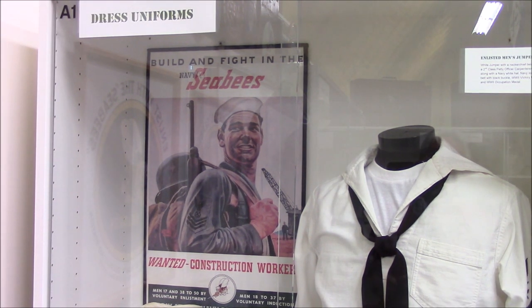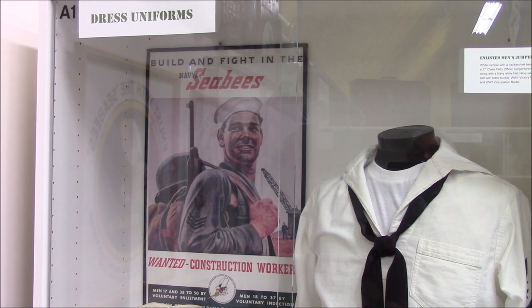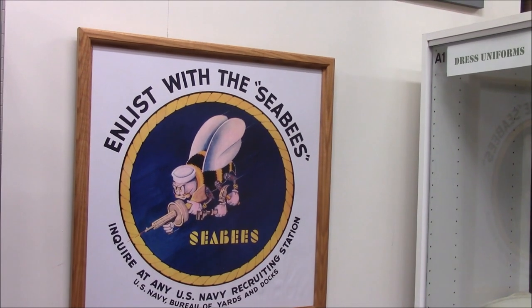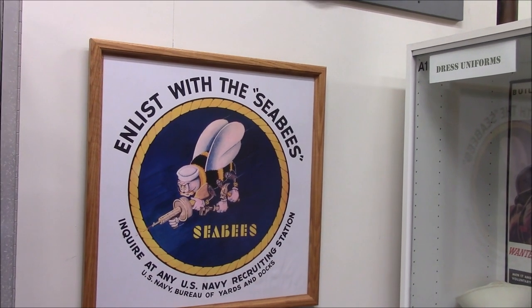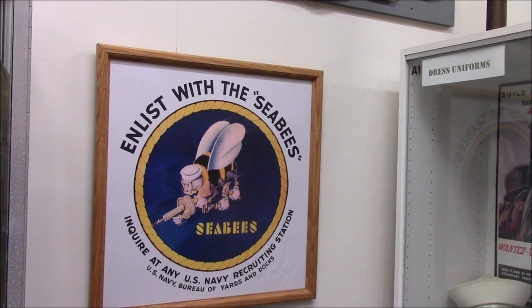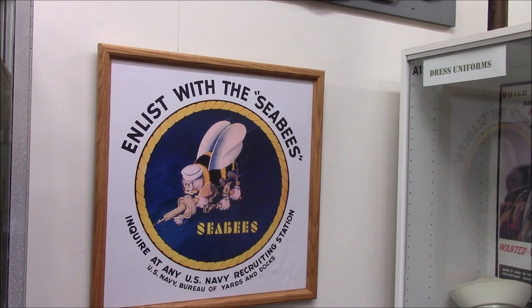This recruiting poster says 'Build and Fight in the Navy Seabees' — one for construction workers. Was it hard to get construction workers back then? When they first started recruiting, they went to all the major construction sites during World War II and pulled in all the skilled craftsmen. That went on for about a year and a half until the unions started complaining that too many skilled craftsmen were being taken away from construction jobs. That's why Camp Endicott was built — they had to start taking men out of Navy boot camp, bringing them here to Camp Endicott to teach them their trade, and then assign them to a battalion. That's how Camp Endicott came about: training their own sailors to become Seabees.